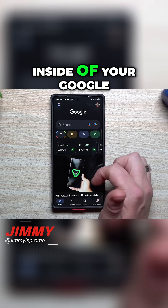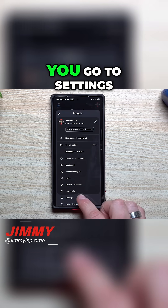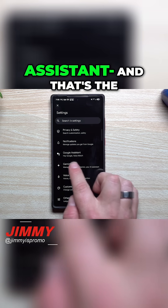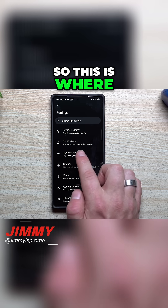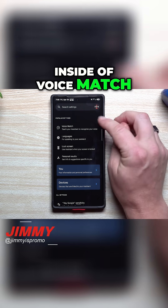So if you go inside of your Google app, tap on your little icon on the top right, and then go to Settings, this is where you find the Google Assistant option. I'm not going to say the wake words because it might activate a bunch of your devices. Tap on Google Assistant.